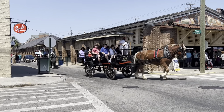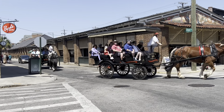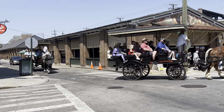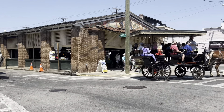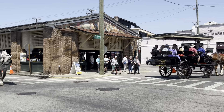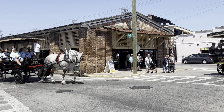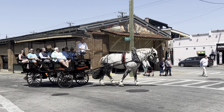Again we are in the beautiful French Quarter and the backdrop is Charleston City Market. Oh, the horse and carriage! This is Old South Carriage. Isn't that horse beautiful?